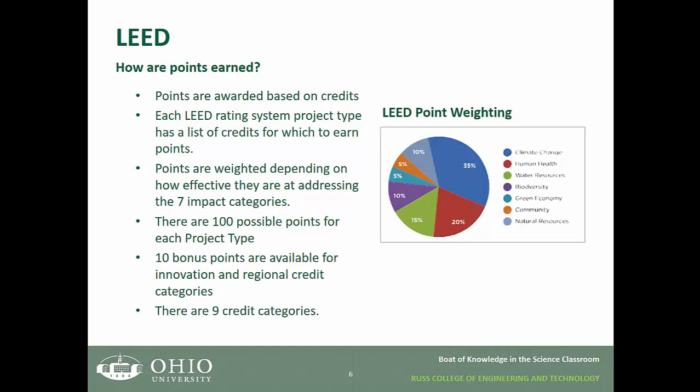So how are points awarded in LEED rating systems? Points are awarded based on credits. In each LEED rating system, each project type has a list of credits for which to earn points. Points are weighted depending on how effective they are at addressing the seven impact categories. There are 100 possible points for each project type, and 10 bonus points are available for innovation and regional credit categories, making nine total credit categories.